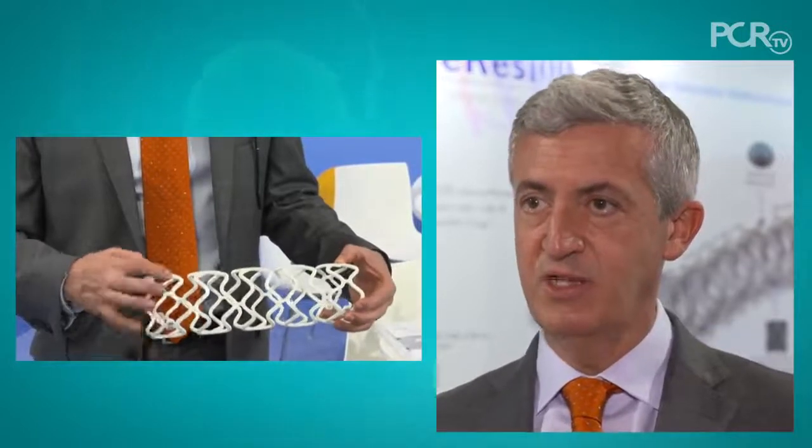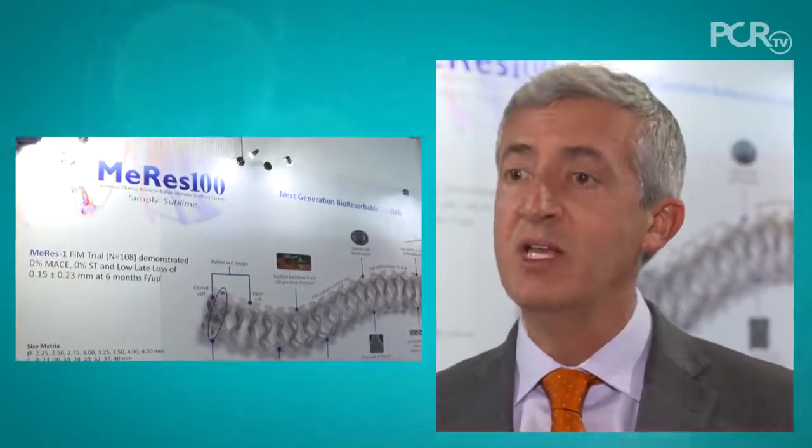I'm very excited because this really represents next generation BRS technology. With all the features I already mentioned, I expect to see the same efficacy that we saw with the first-in-man, which was a very robust study with more than 100 patients. But also, we're going to really understand the dynamics of this novel device inside the coronary artery — whether the vessel will relax and the stent will follow, whether we're going to prevent recoil, and the biological effect of sirolimus to the vessel wall. And then, in two to three years, it's going to go away. So there will be a lot of insights from this imaging study that we will collect.